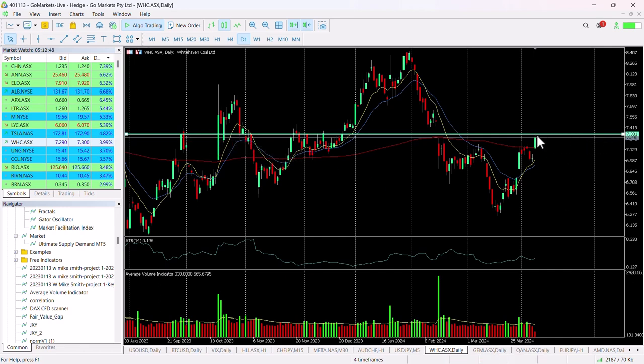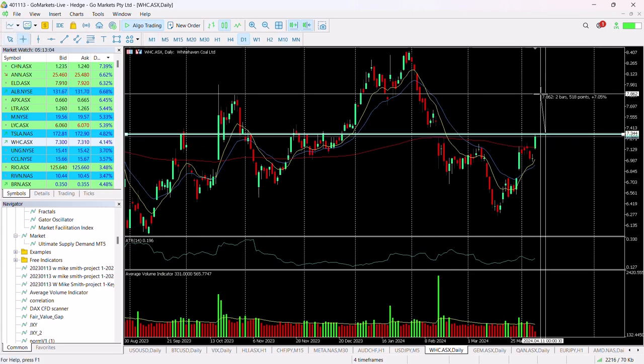We have actually tested this level in trading today already and we look poised for another test. It'll be interesting to see where this ends up in the last hour, but if we do get a breach, we see this potentially up around the 786 level, perhaps even up to test $8. 786 would represent a 7% return from that 733 level.